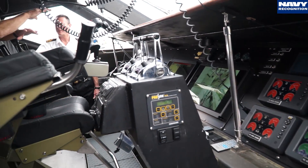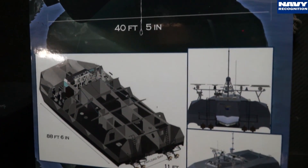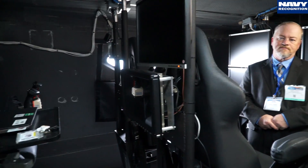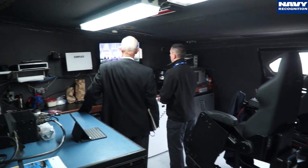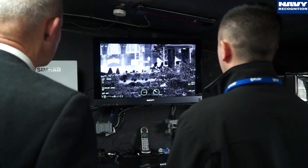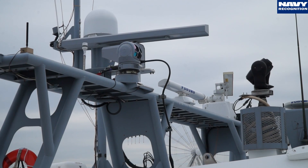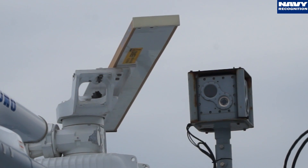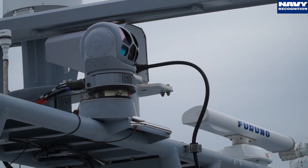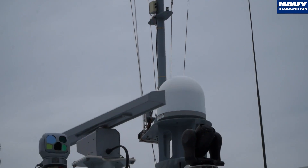Stiletto is the primary platform in the maritime demonstration program. Our goal and objective is to bring aboard new or developing systems and technologies and demonstrate them in a relevant maritime environment. Our program is sponsored by ASD R&E, specifically the Rapid Reaction Technology Office, RRTO. We bring aboard technologies ranging from unmanned air, surface, or underwater vehicles, as well as command and control type sensors. As you can see from the mast, we have radars, radios, and network systems. We can accommodate multiple different maritime technologies and systems onboard Stiletto.